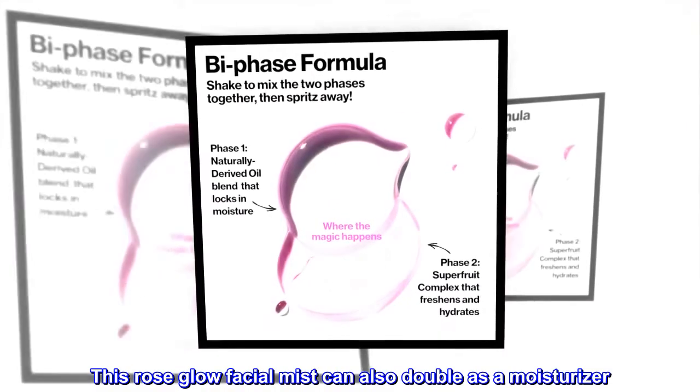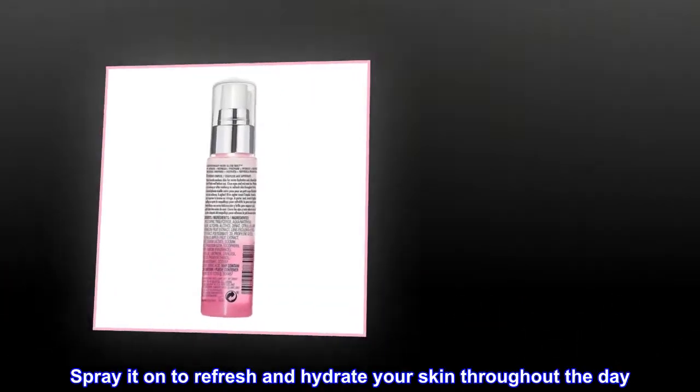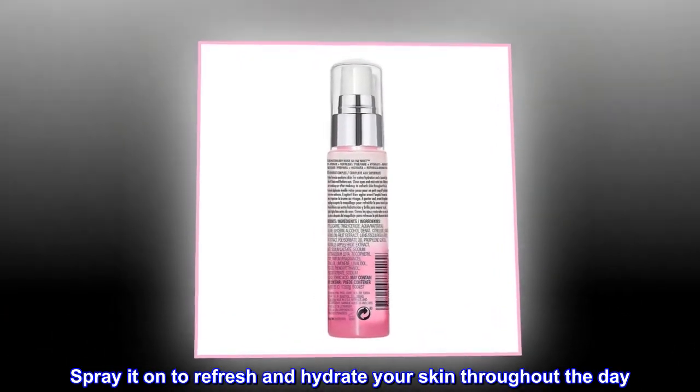This Rose Glow Facial Mist can also double as a moisturizer. Spray it on to refresh and hydrate your skin throughout the day.